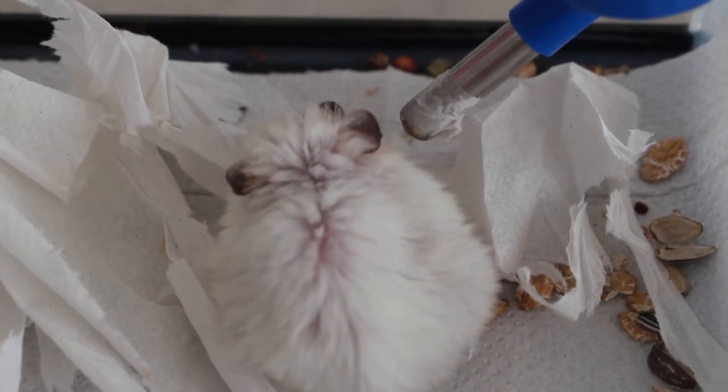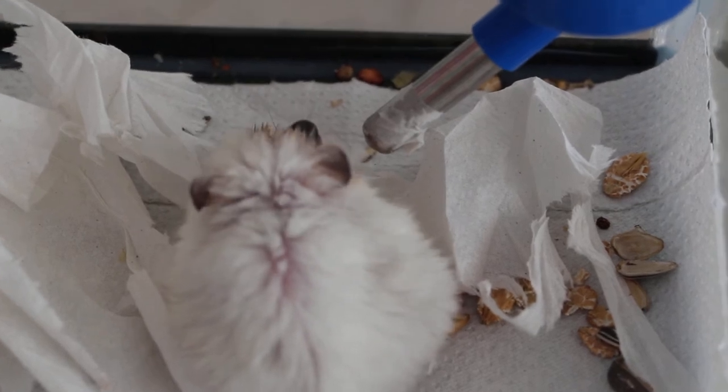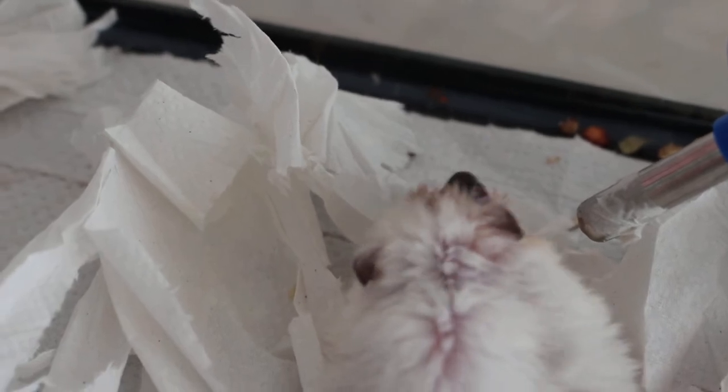But sometimes the water bottle is too high, and for a normal hamster it's okay. But for this fellow who's got a prolapsed right eyeball, it may be difficult for him to lift his head up high to drink.